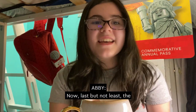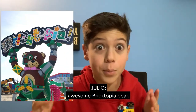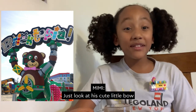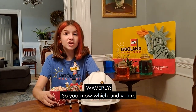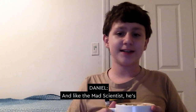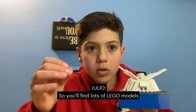Now, last but not least, the final photo stop across Brick Street and Bricktopia. Julio, you're up. The sixth photo stop is an awesome Bricktopia bear. He's part robot and part bear — just look at his cute little bow tie. He must be a gentleman robot bear! I also like how he's holding up the Bricktopia sign, so you know which land you're entering as you leave Ninjago. And like the Mad Scientist, he is almost made entirely of Lego bricks. Well, it is Legoland, so you'll find lots of Lego models throughout the park.